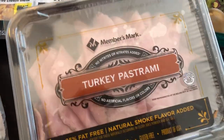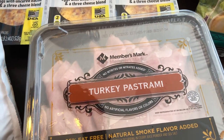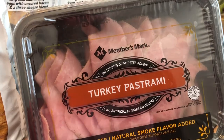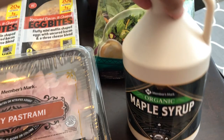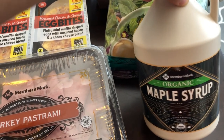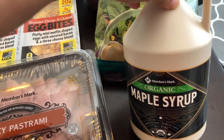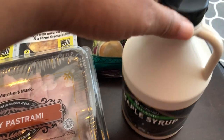I grabbed some turkey pastrami just to have during the week, because Howard is working from home and I'm at home all day with Harrison, so this would be a quick little snack. I also needed some more maple syrup — I haven't used table syrup in years — and this was like $10 and something, so I grabbed some.